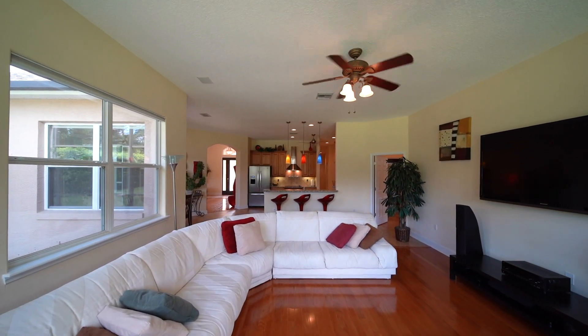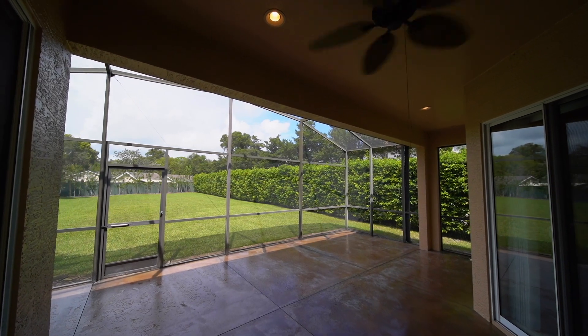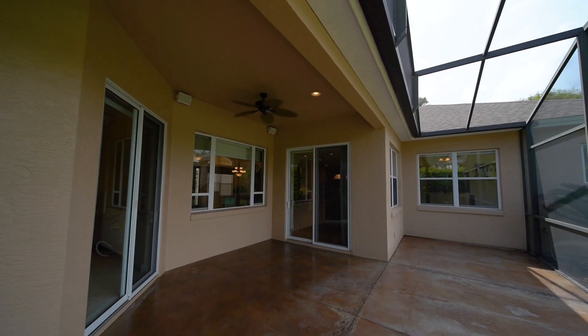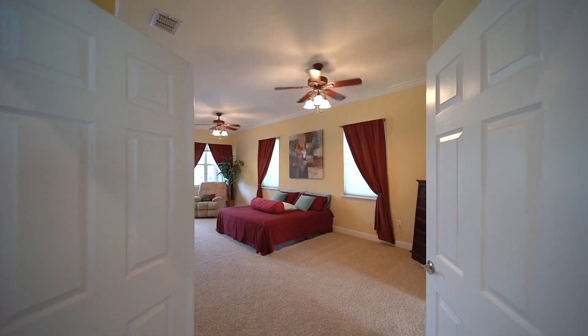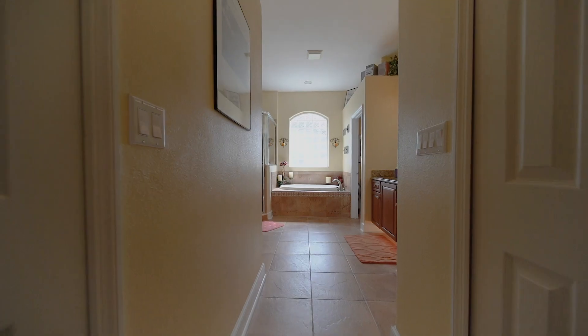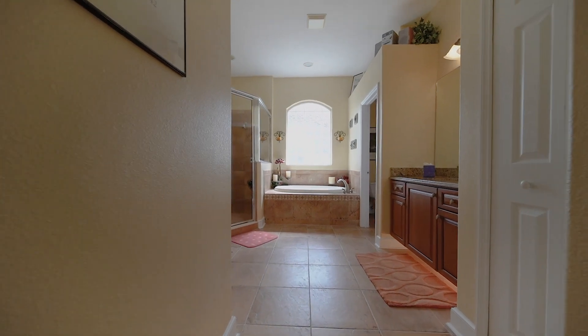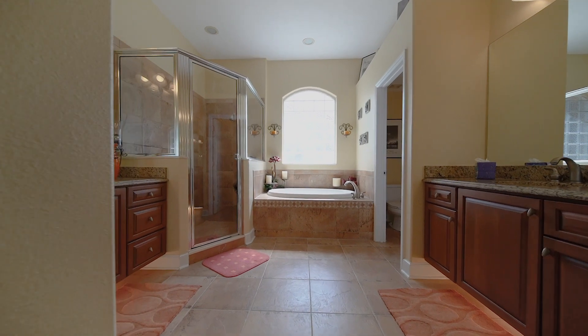It has an adjoining dinette with sliders leading to a screen patio for outdoor entertaining. A large owner's suite has sliders to the rear patio and an ensuite bath with garden tub, tiled shower stall, private water closet, and two vanities with granite tops.